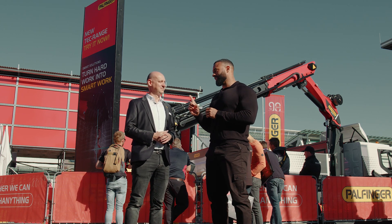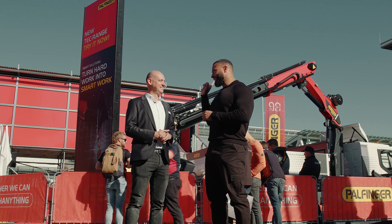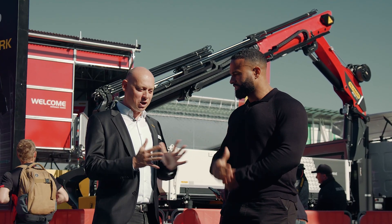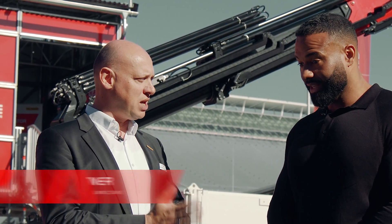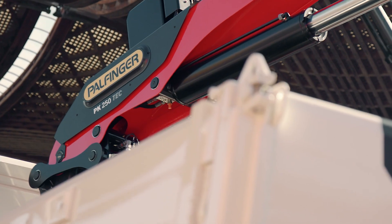Stefan, it's time to get technical. I need you to tell me about this PK 250. So, PK 250 Tech — the first crane out of the updated new Tech range. 25 ton meter lifting capacity.